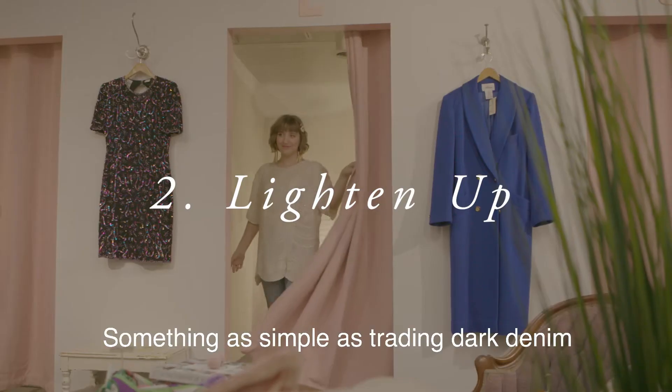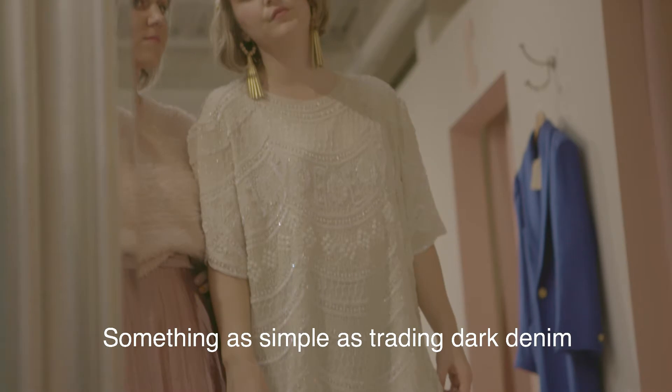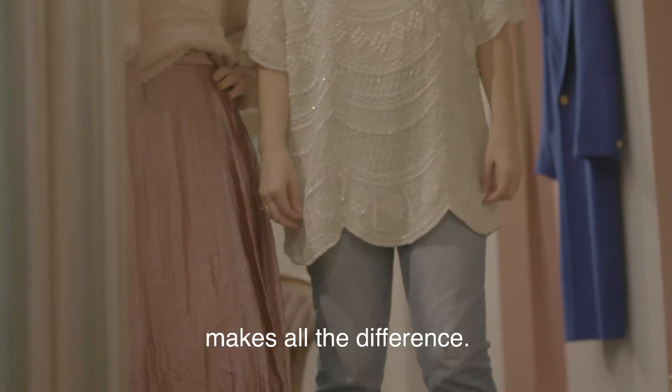Lighten your color palette. Something as simple as trading dark denim for a lighter wash pair makes all the difference.